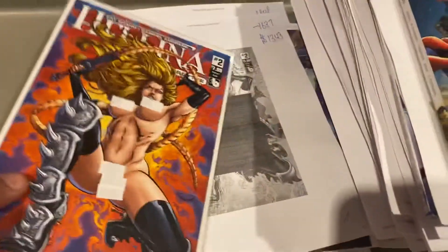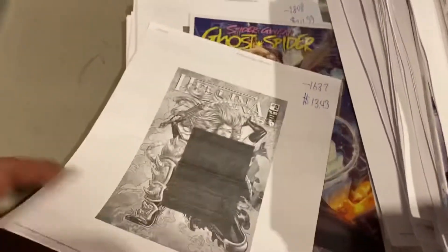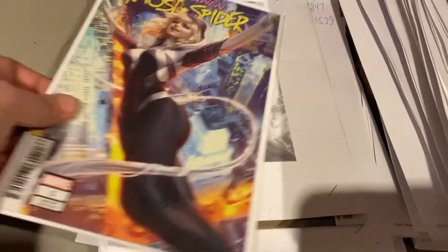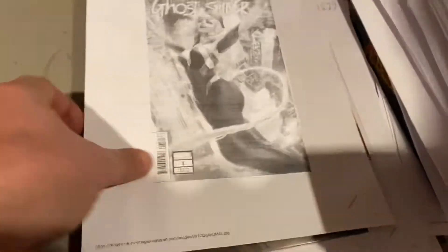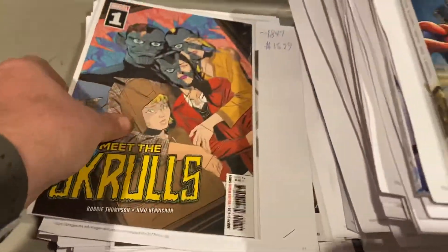Lots of comics are selling today. Helena number two by Boundless, $13.49. Ghost Fighter — I think that's an art germ variant — number one, $24.99. Meet the Scrolls number one — I didn't think we had any of those — $15.29.